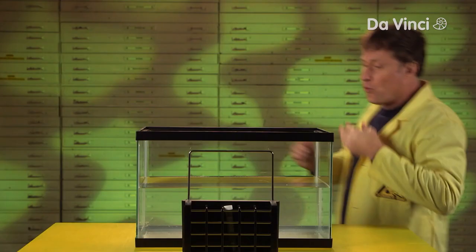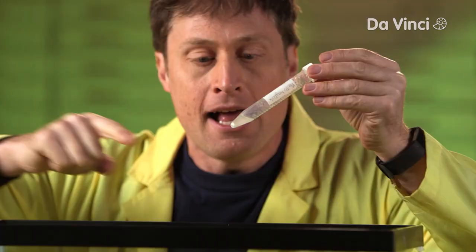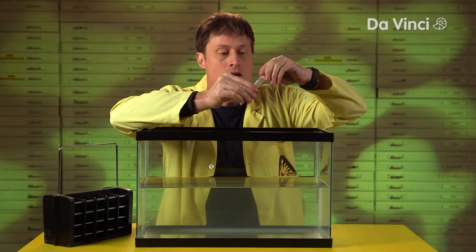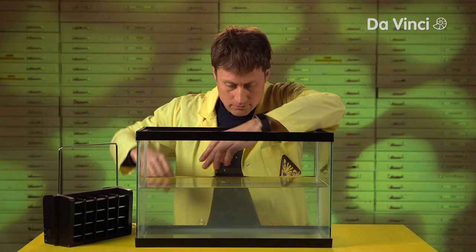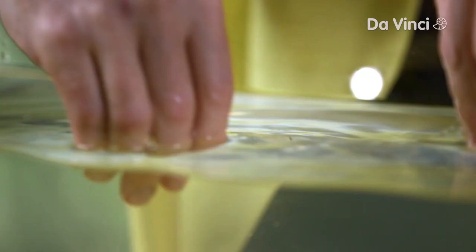When a hagfish is attacked by something that wants to eat it, like a shark or an eel, it secretes a tiny bit of a natural polymer. That's this little white bit right here at the end of this test tube. Now, it doesn't look like much right now, but it reacts with seawater. Watch this. Hagfish slime is very interesting to scientists because you start with just a tiny little bit and add seawater, and suddenly, you have a lot of slime.